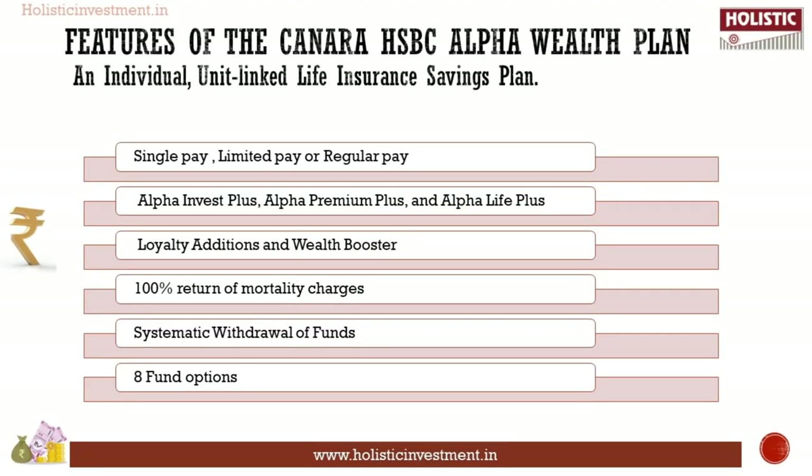Canara HSBC Alpha Wealth Plan is an individual unit-linked life insurance savings plan. The main features are: premium payment can be single, limited, or regular period; three plan options — Alpha Invest Plus, Alpha Premium Plus, and Alpha Life Plus. Loyalty Addition and Wealth Boosters enhance your corpus. 100% of mortality charges are returned at maturity. Choose systematic withdrawal of funds, and select from a range of eight diverse fund options.